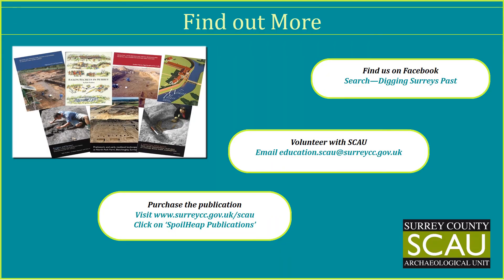More details of our excavations at Newtree Furlong, Fetcham, can be found in our publication: Late Upper Palaeolithic, Early Mesolithic, Roman and Saxon Discoveries at Fetcham near Leatherhead. All our publications are available to purchase from our website at www.surreycc.gov.uk/scow. You can also learn more about archaeology in Surrey on our Facebook page, Digging Surrey's Past, or email us for more information on volunteering in archaeology at education.scow@surreycc.gov.uk.